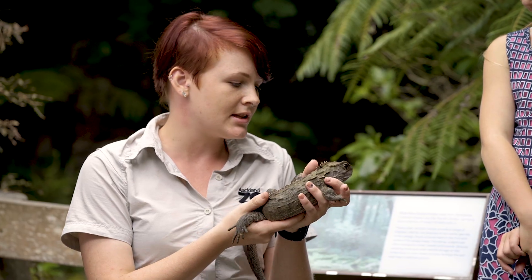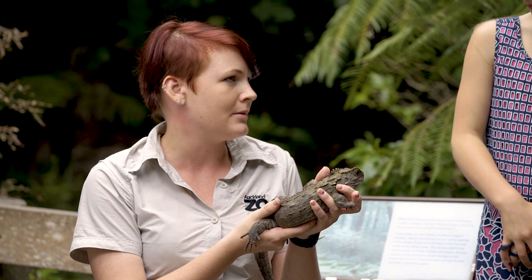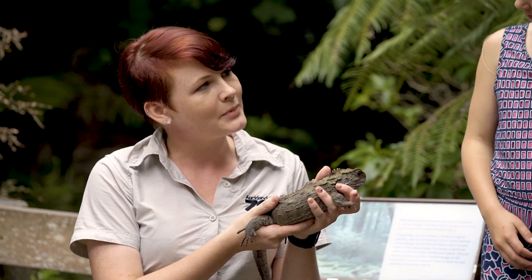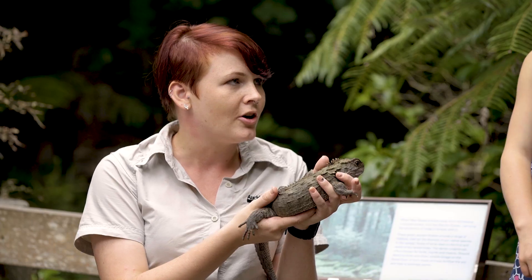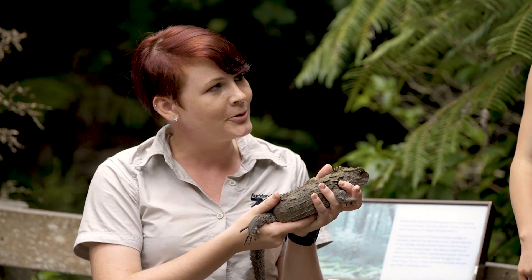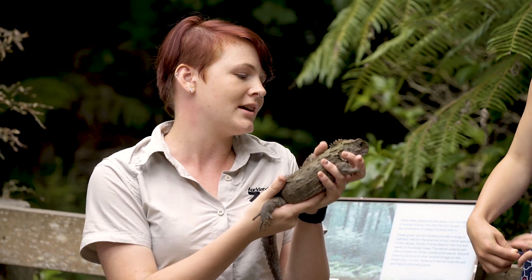Is it true that the temperature can decide whether the Tuatara has girl or boy babies? Yes it can. If the nest is a little bit hotter then all of the babies will be boys, and if it's colder all of the babies will be girls. So where the Tuatara digs her nest — whether it's out and hot in the sun or a little bit colder under a tree — will affect what sex her babies are.